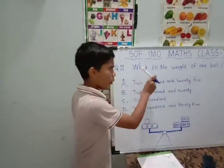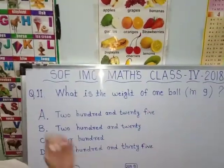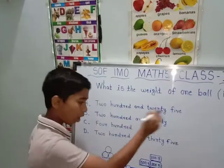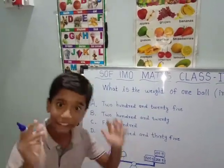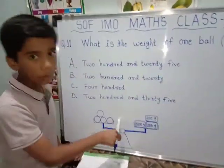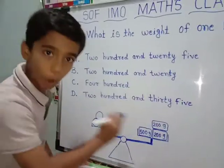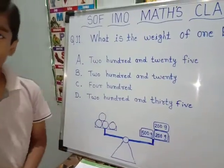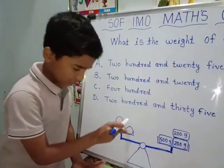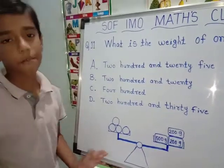Next question: What is the weight of one ball in grams? They have told us all options are in grams only, not in kg. See this figure — we have to add them all, then we will get 900. We have to divide by 4 because there are total 4 balls. That's why we have to divide 900 by 4.